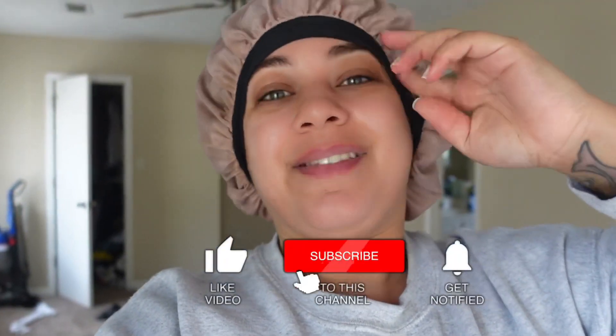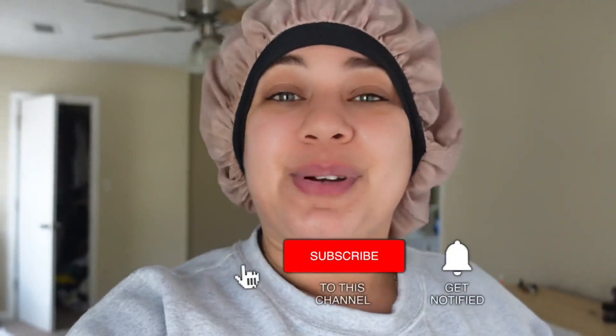Before we get into this video, make sure you guys give it a big thumbs up, subscribe to my channel if you aren't already subscribed, and make sure you turn those bell notifications on so you don't miss when I upload, which is typically every Wednesday and Sunday.